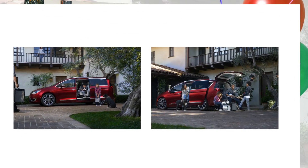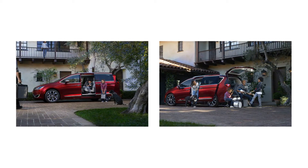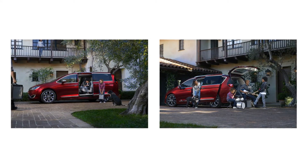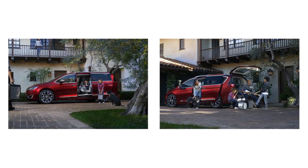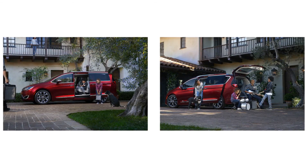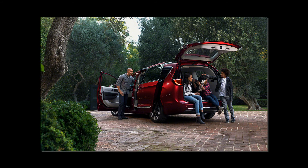One innovation that Chrysler can't claim is the Pacifica's available vacuum cleaner — Honda was first to market with onboard suction in 2013. You may insert your own onboard suction joke here. Developed with toolmaker Ridgid, the Pacifica's vacuum is said to suck harder than the one in the Odyssey, and it's located in the C-pillar rather than the D-pillar as is the Honda's.